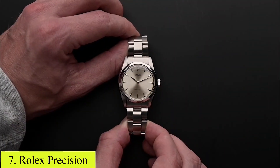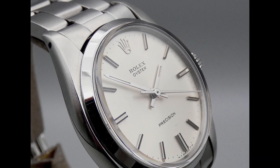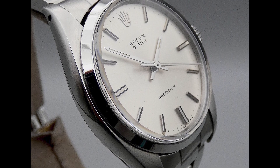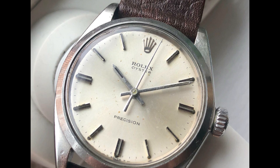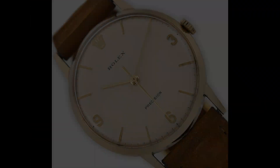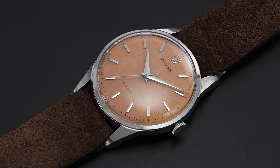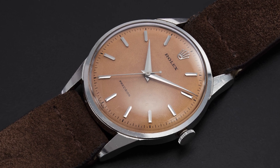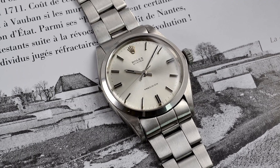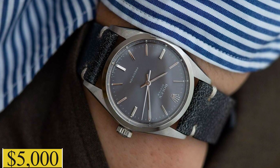Number 7: Rolex Precision. The manual wind Rolex Precision, celebrated for its thin profile and subtle elegance, presents a restrained aesthetic. Housing various vintage movements across its models, the Precision tells a rich horological story. Varied dial designs, casings, and hour markers across iterations offer collectors a spectrum of choices. Given its vintage status, prices oscillate based on condition and rarity, with opportunities to procure models under $5,000.